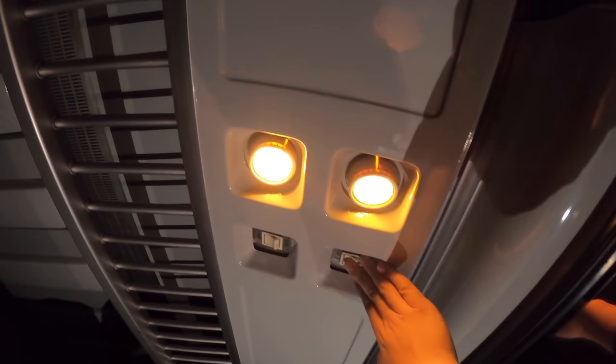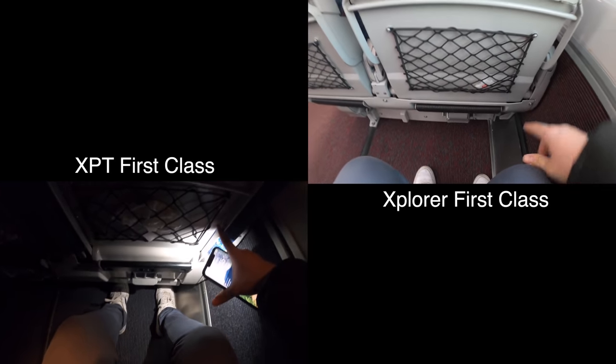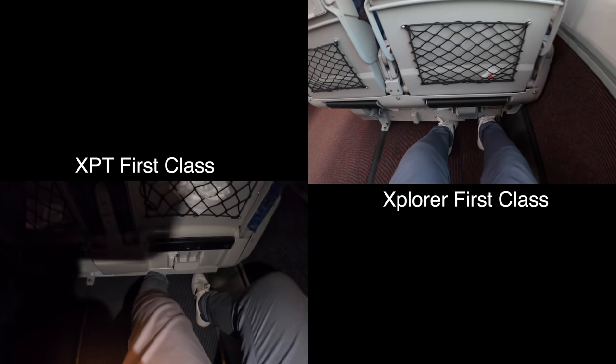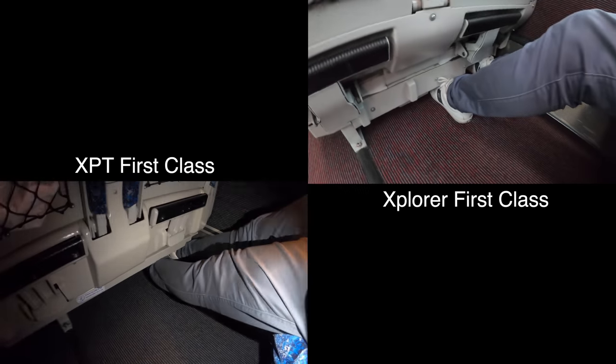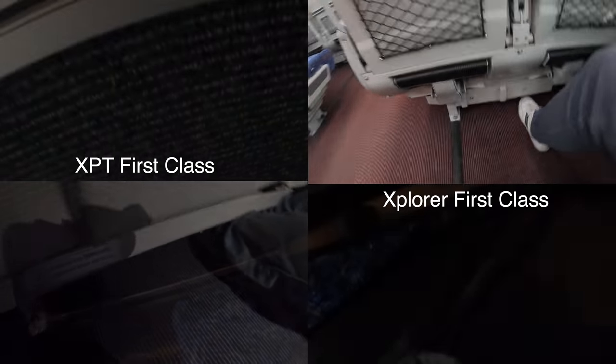Above each seat there's an individually controlled and adjustable reading light. Same as the Explorer, there are luggage racks at the rear of each carriage. The seats are in a 2-2 configuration. The legroom on the XPT first class seems similar to the Explorer first class, however the gap between the seat and the floor is greater on the XPT — I can actually put my feet under and fully stretch my legs. First class seats on both the XPT and the Explorer provide 40 degrees of recline instead of 28 degrees, which makes a big difference on the overnight service.